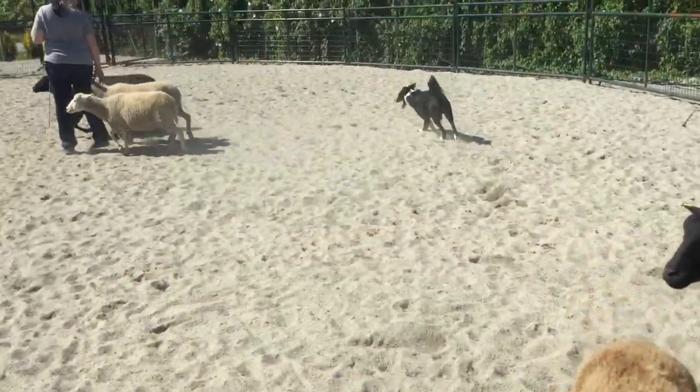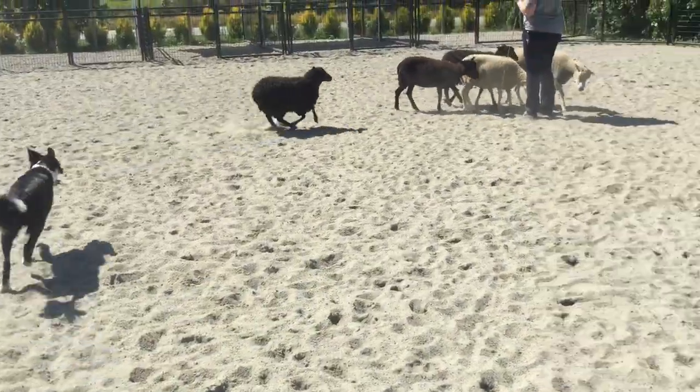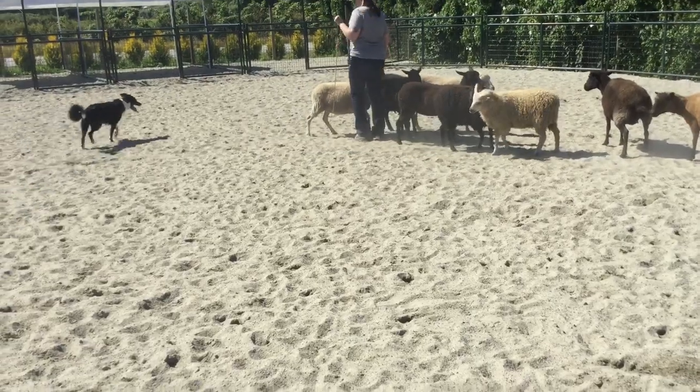Uh-oh, what happened? You lost some sheep, Tara. Good boy, Chevy — and you got them all back! Good job. Walk.